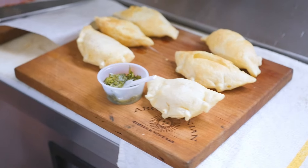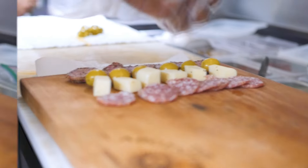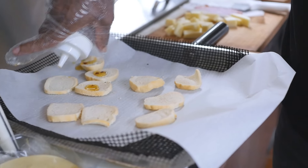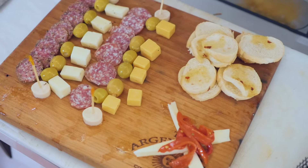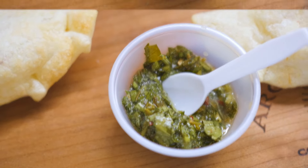So what we're going to be doing is a piccata board — a selection of different salamis, cheeses, and olives. We also have sweet piccolo peppers and hearts of palm. In addition to that, we're going to be doing toasted baguettes and a side of chimichurri that's going to go with the empanadas.